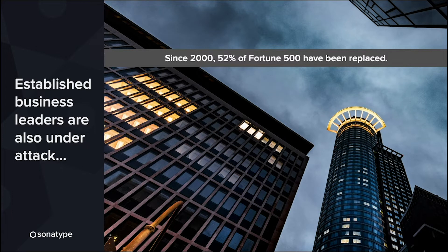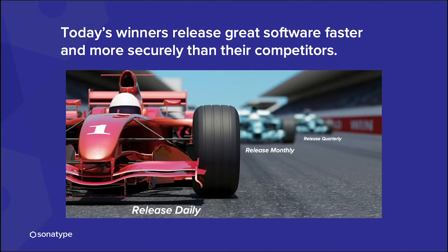These companies are replacing existing organizations because they come to market with an application-focused first approach. They're building applications faster and more innovatively by developing DevOps or DevSecOps practices. Today, those winners are releasing great software faster and more securely than their competitors. They want to innovate, deliver faster, but also make sure they're doing it in a secure way.